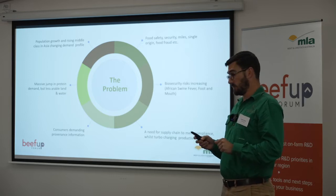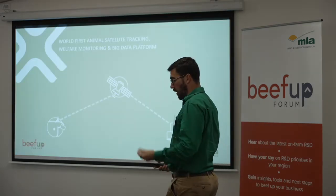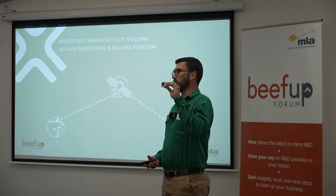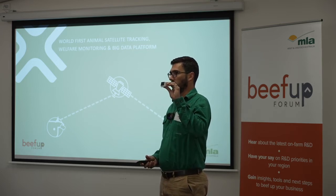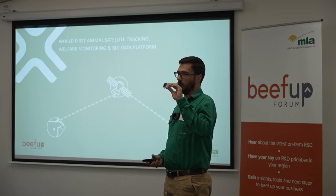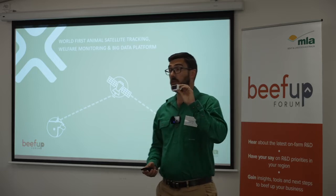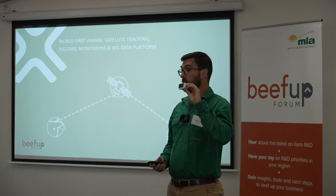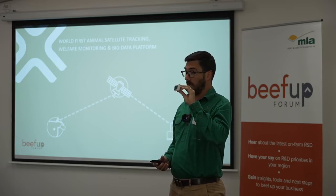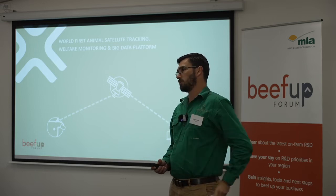So we wanted to build something that would solve all three of these challenges simultaneously, and what we did was build the world's first and only purpose-built direct-to-satellite smart ear tag for livestock. Queensland born and bred, not being developed anywhere else in the world. A lot of the IP came out of the CSIRO, there was work funded by MLA, and then we put a whole truckload of shareholder money into driving that commercialisation effort forward and coming up with this product.